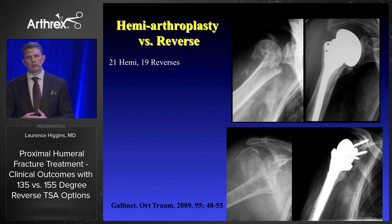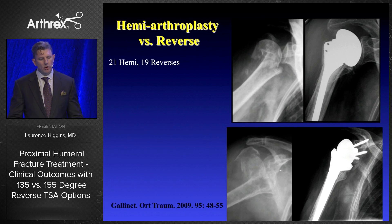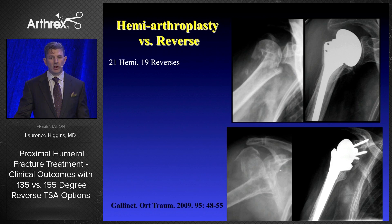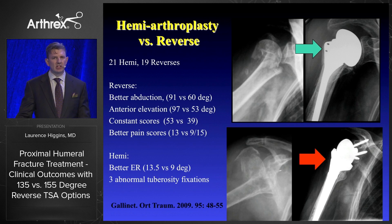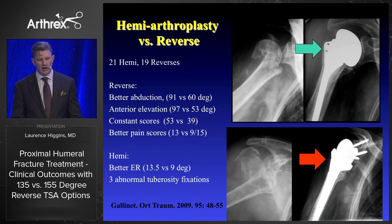Reverse arthroplasty is clearly superior to hemiarthroplasty in four-part fractures. Papers back to 2009 show those patients have better abduction, enhanced anterior elevation, better constant scores, and better pain scores. But interestingly, one paper showed worse external rotation. If you look carefully at the x-rays, in conventional hemiarthroplasty the tuberosity is healed, but in the reverse cases you can see the tuberosity has resorbed — and those are really important things to notice for your outcome.